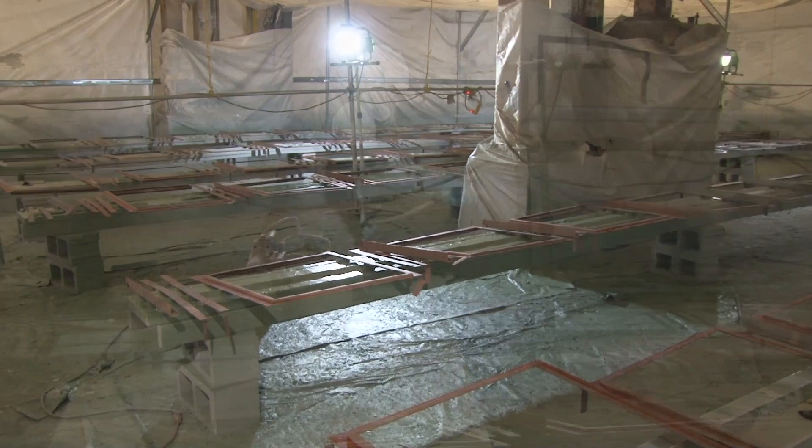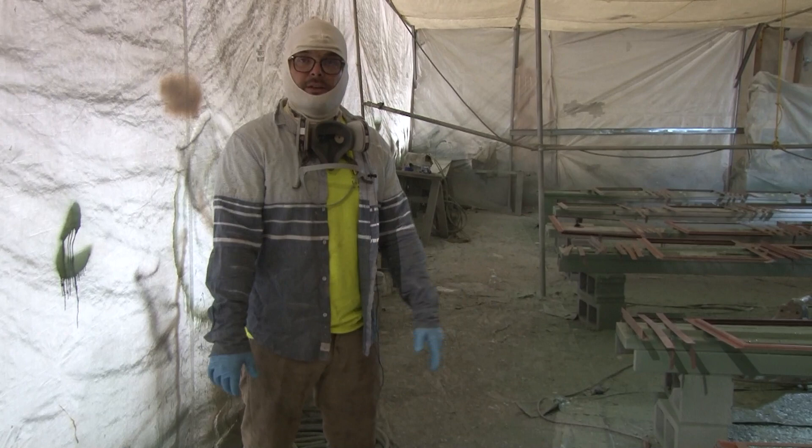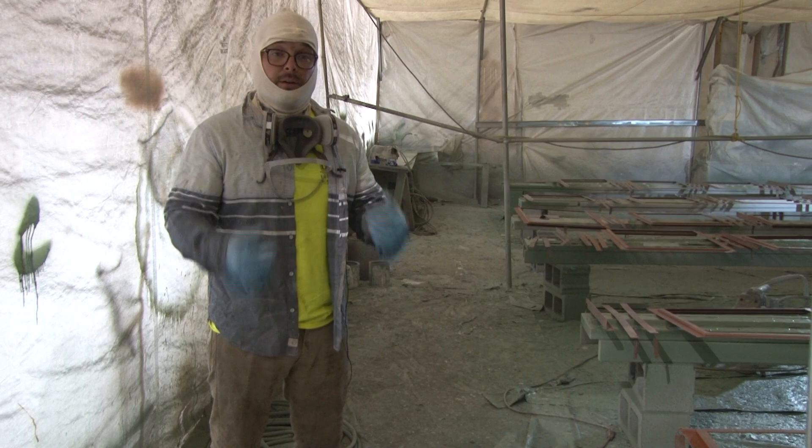Once the window is zinc-coated and rust protected, it moves into the intermediate epoxy — a second separate process in a separate containment. The windows are sprayed, flipped, and typically can stay in the same containment for the final coating as well. You want to make sure you have proper protective equipment for any coating work, since solvent-based materials are dangerous to inhale. That means a proper respirator, all skin covered, gloves, long-sleeve shirt, spray sock, and coverage of any exposed skin.